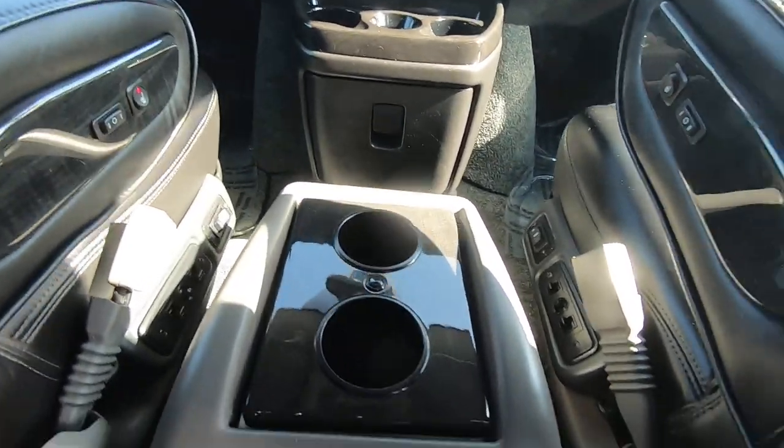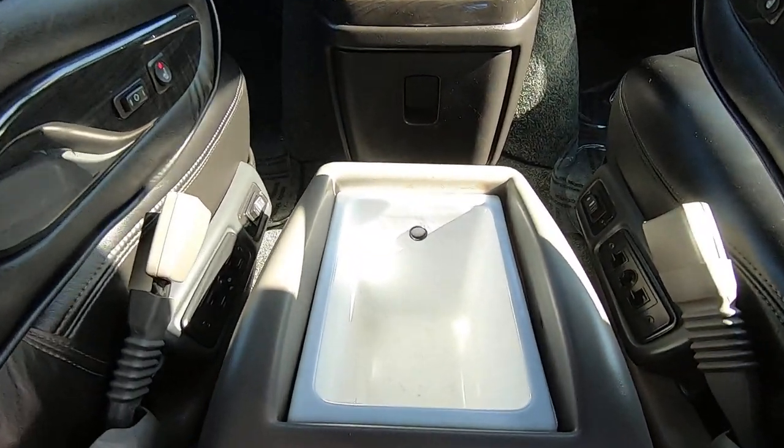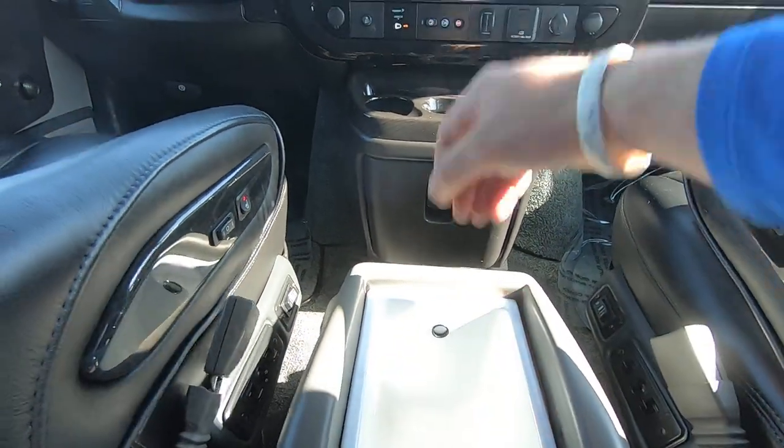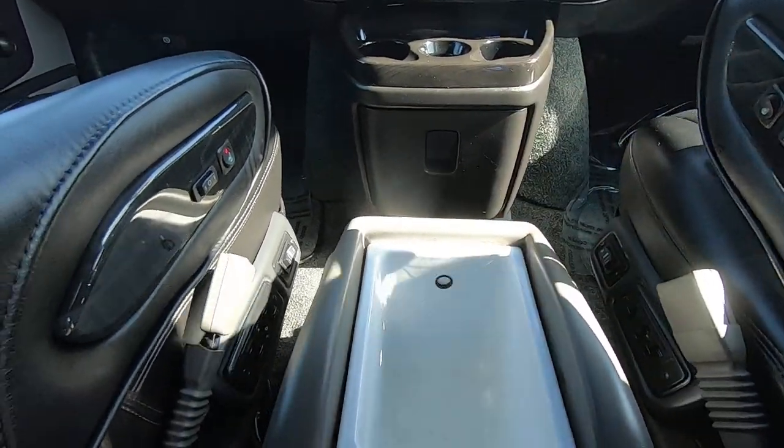You also have a cup holder here that doubles as a cooler. You can take the insert out and dump it when the ice melts.